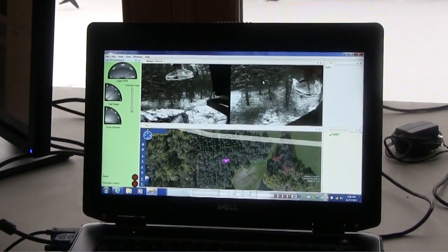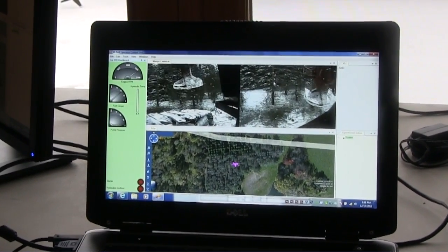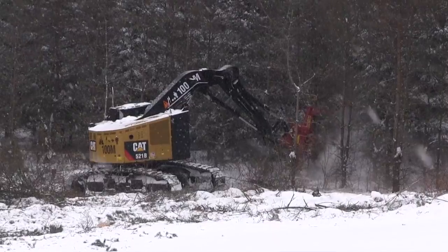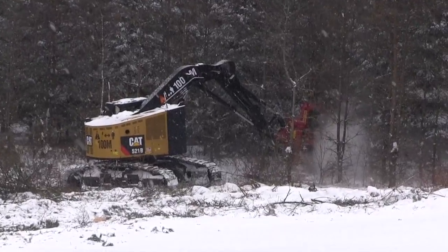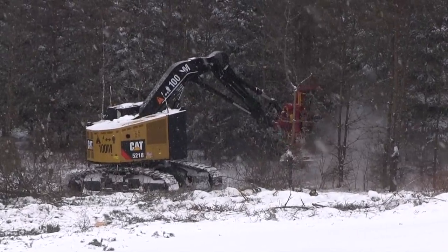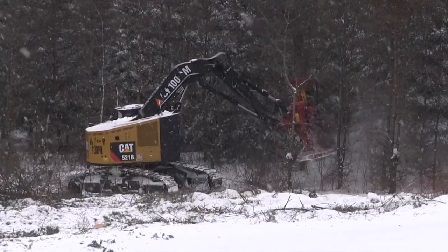ARA has been roboticizing heavy equipment and off-road vehicles since 1996 for the purposes of defeating improvised explosive devices and mitigating unexploded ordnance. Our robotic equipment is being used around the globe to safely accomplish treacherous tasks from remote locations.